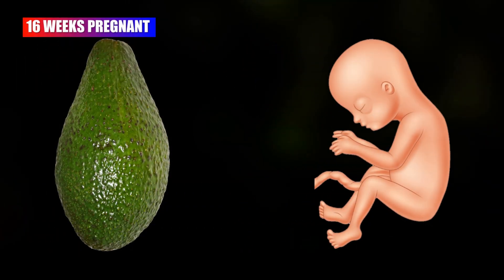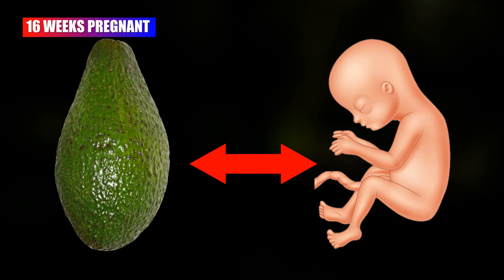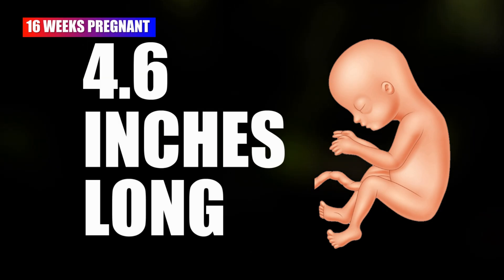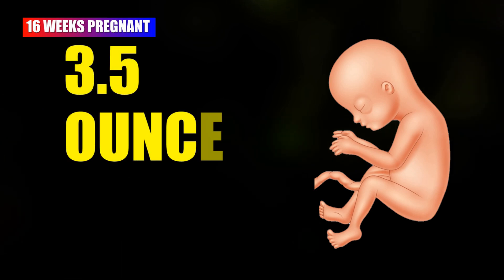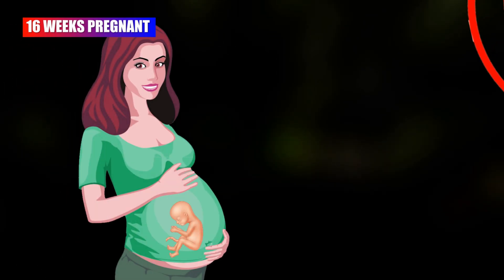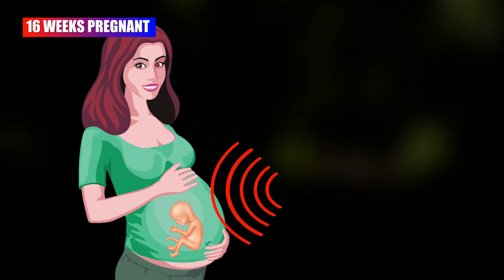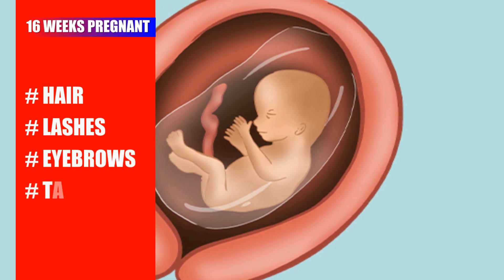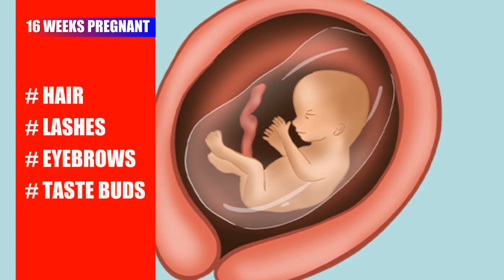At 16 weeks pregnant, your baby is as large as an avocado. The baby is now about 4.6 inches long and 3.5 ounces weight. Your baby can now listen to your voice from outside the womb. Your 16-week fetus gets growing hair, lashes, and eyebrows, and their taste buds also begin to form.